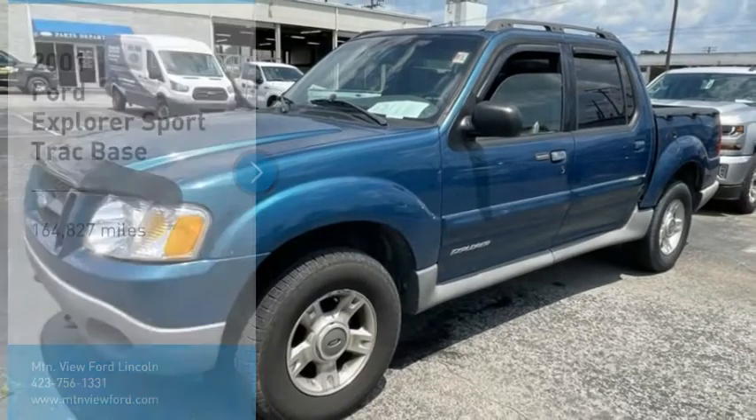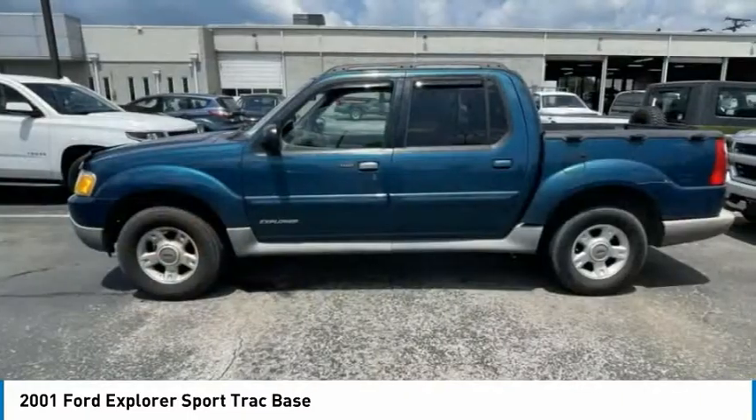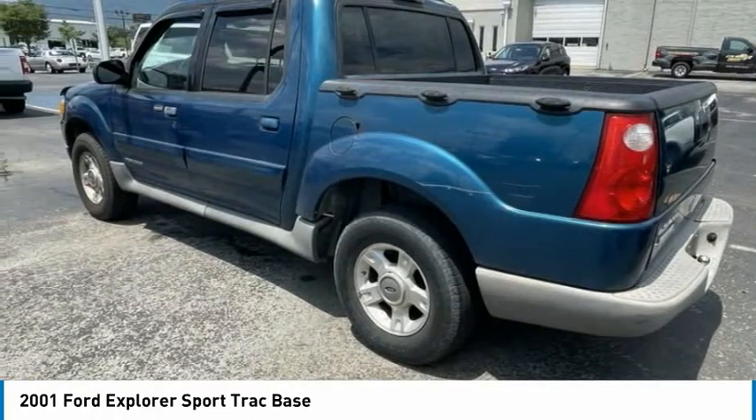You are going to love the 2001 Explorer Sport Track. You've got a lot of capabilities to call on in a Ford Explorer. Don't underestimate your choices. Here are some of this vehicle's great options.